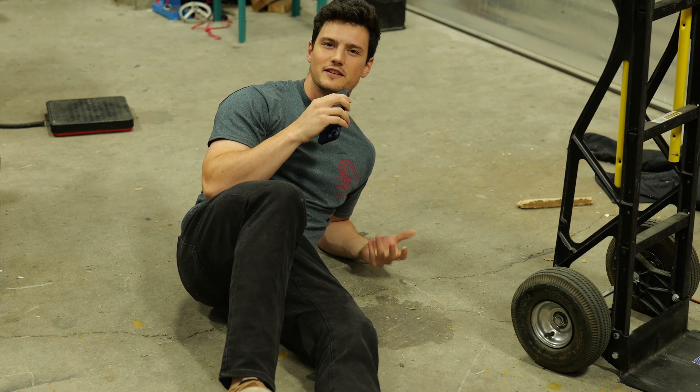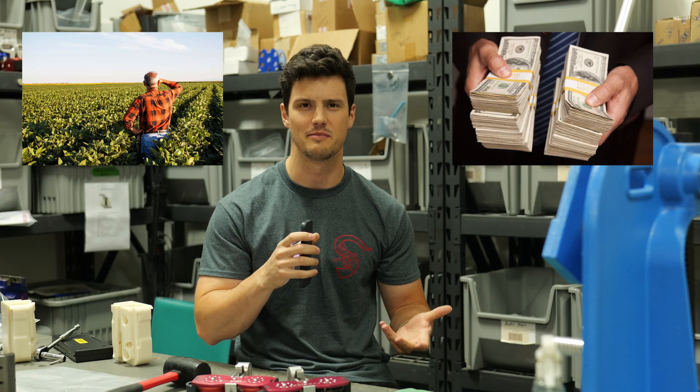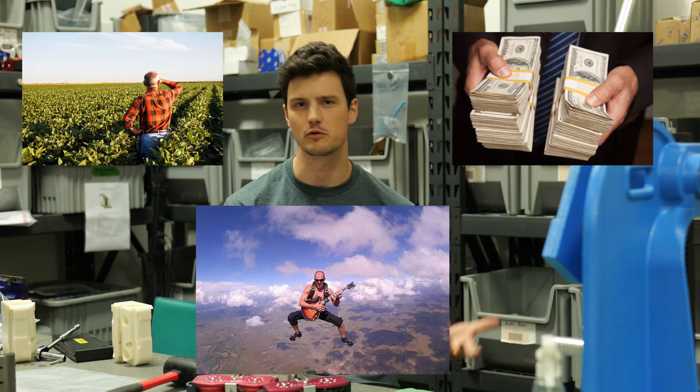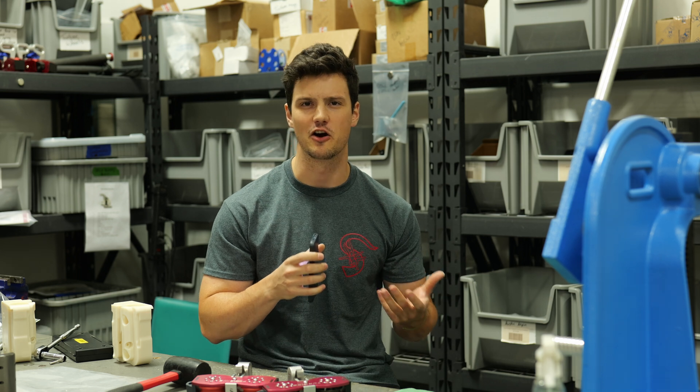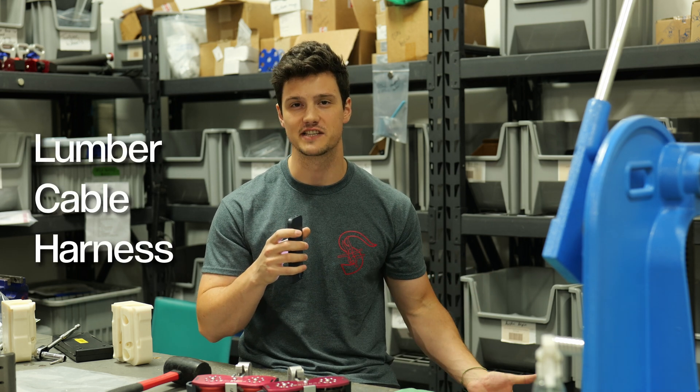A question we get asked quite often is: can I build a zipline in my backyard? I've got a 10-acre farm, a hole in my pocket, and a burning desire for some homebrew adrenaline. So why not go down to the hardware store, pick up some lumber, some cable, a harness, and you're all set? Well, hold on.